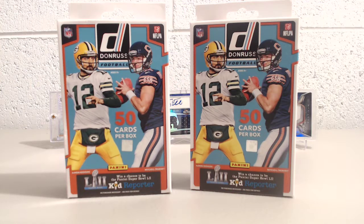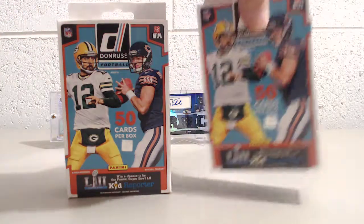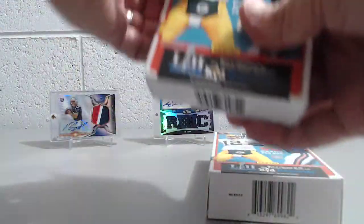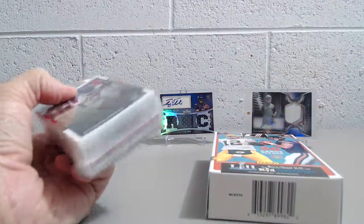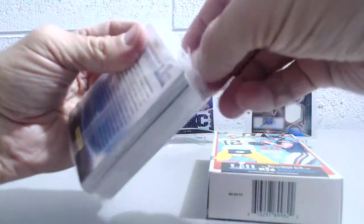Actually, I believe we got these on eBay for a little less than that — I think it was $17.50 for the two, and that was with free shipping, so not bad at all. We'll open these up and see what we get. Last night was the first night of the NFL season.